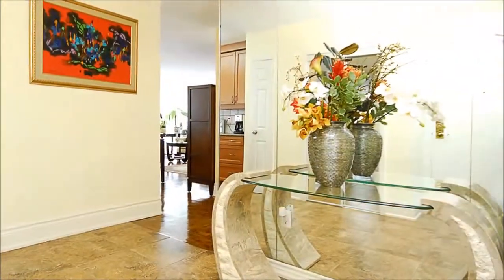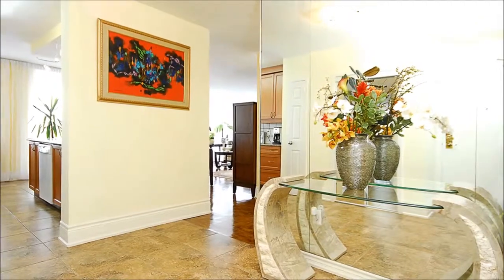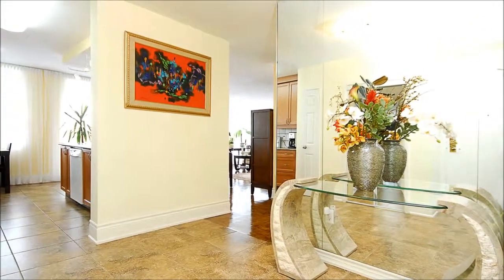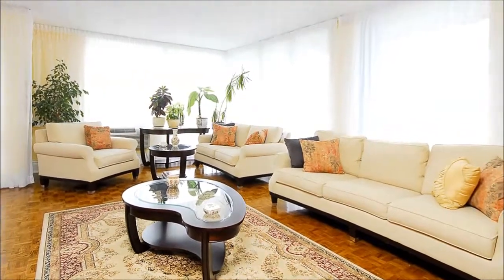Upon stepping onto this approximately 1,700 square foot suite, the parquet floor, mirrored wall, and designer paint give a sense of calm that continues throughout the open concept of this renovated corner unit.